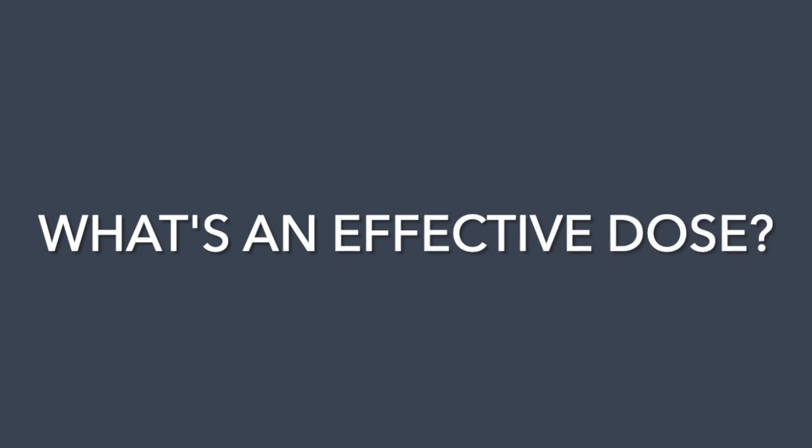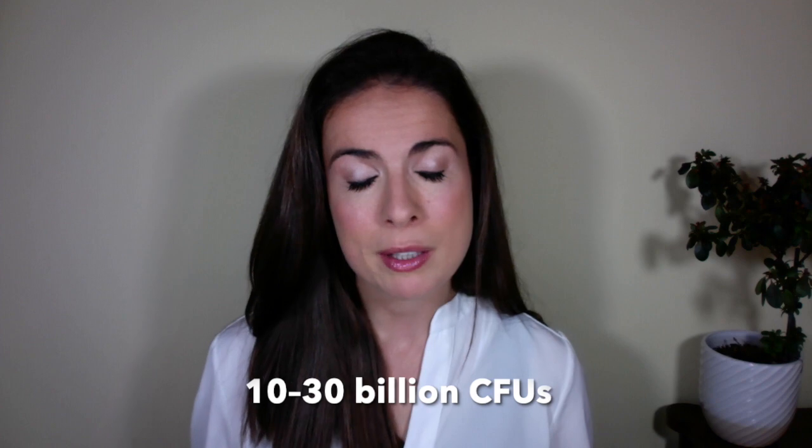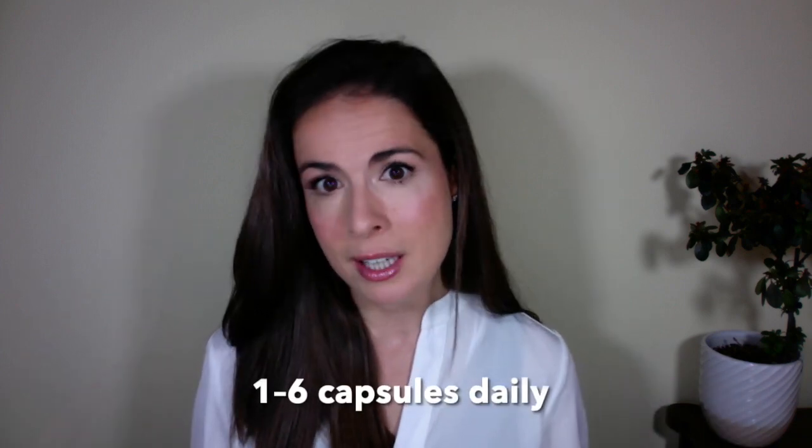What's an effective dose for acne? With probiotics, we used to think the higher the dose the better, but thinking on this is now changing. Most of the studies use between 10 and 30 billion colony forming units, or CFUs, which is the standard measure of bacteria. So 10 to 30 billion CFUs daily would be about one to six capsules depending on the supplement brand you choose.